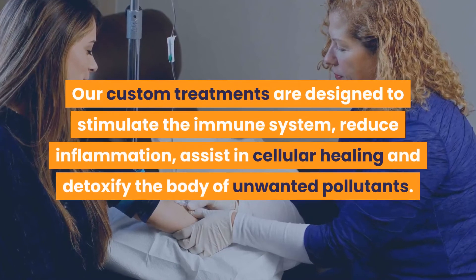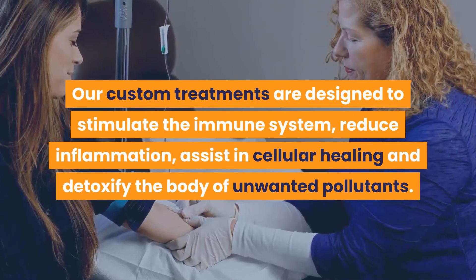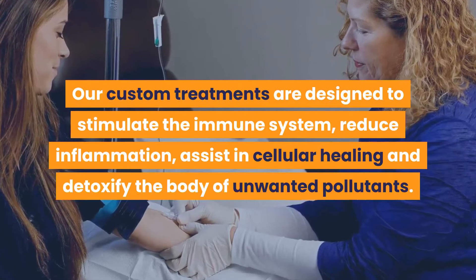Our custom treatments are designed to stimulate the immune system, reduce inflammation, assist in cellular healing, and detoxify the body of unwanted pollutants.